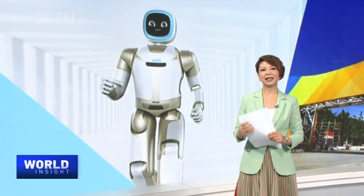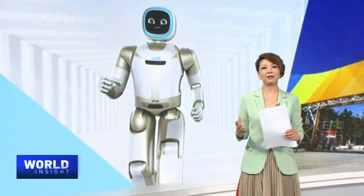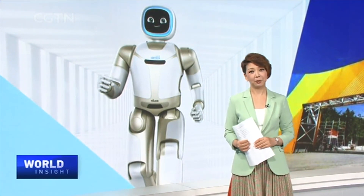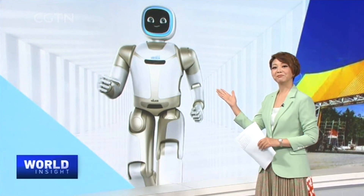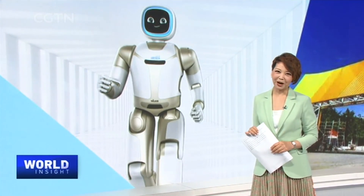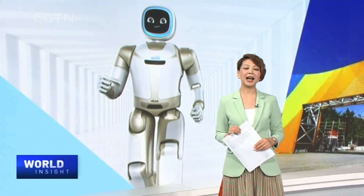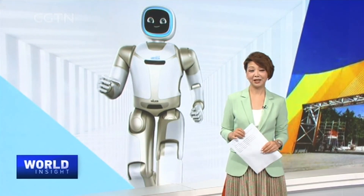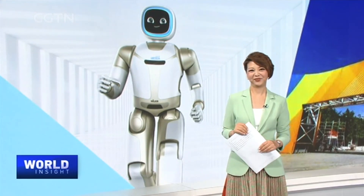Innovation and technologies these days are the tools we all have in hand to rival the world challenged by pandemic and geopolitics. Let me introduce Walker — a service robot presented by Chinese AI and robotics company UB Tech at the fair. The world of robots is always fun, and right now I'm standing here going to meet one service robot whose name is Walker.